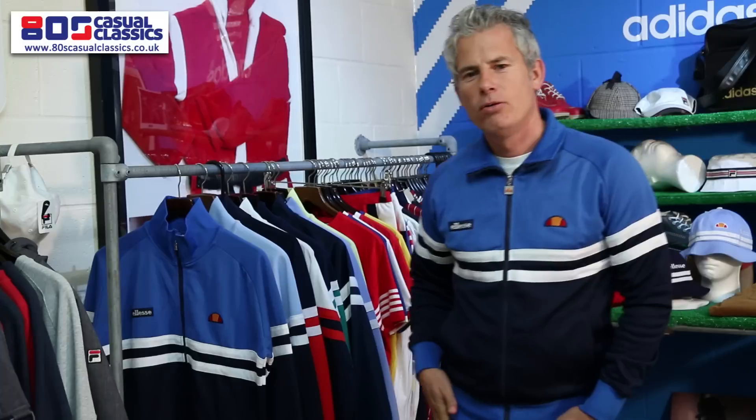Welcome to 80s Casual Classics, Modern Casual Showroom. We're here today to talk about Aless, a brand that we were fortunate enough to bring back via our website in 2011.